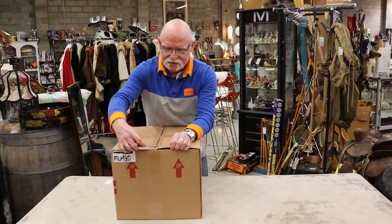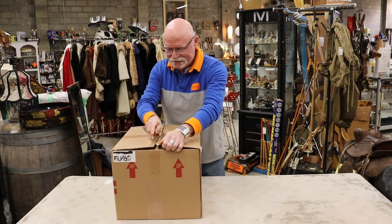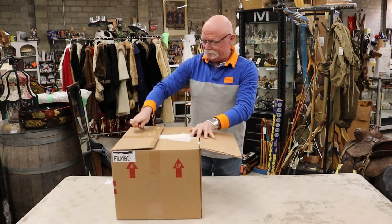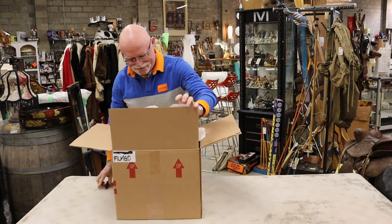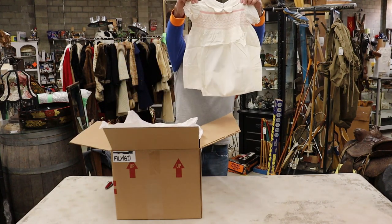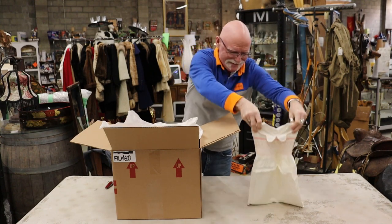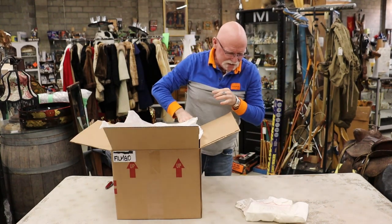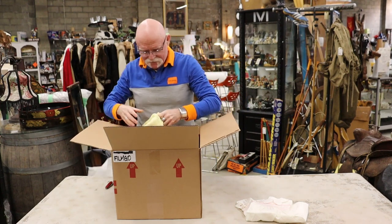I'm going to start with box number one here, see what's in here. Oh, we have some very nice embroidered — that's either an infant's dress or a doll's dress. I don't know which; I guess whoever fits it.